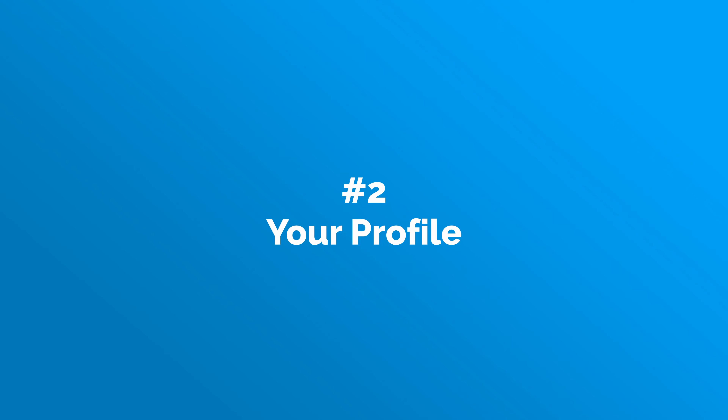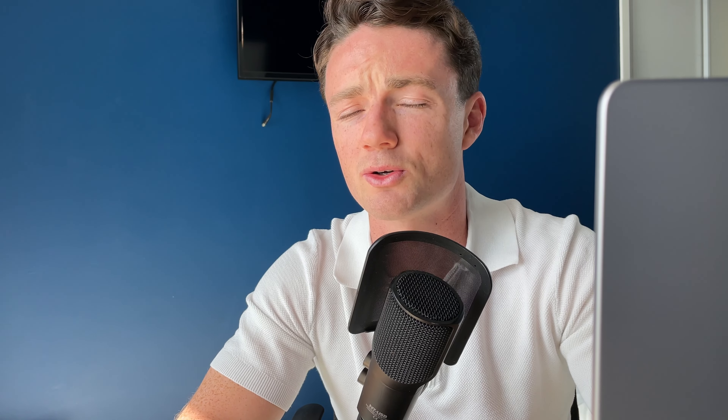Second thing you need to look at is your profile. You can have the best message in the world, but if your profile is not up to par, you're still going to struggle. First and foremost, make sure you have a profile picture. It's pretty much guaranteed that if you get a message from a page with no profile photo, you're going to ignore it. It reminds me of the 'I'm the king of Ethiopia and I want to give you a million dollars' email scam that used to go around.